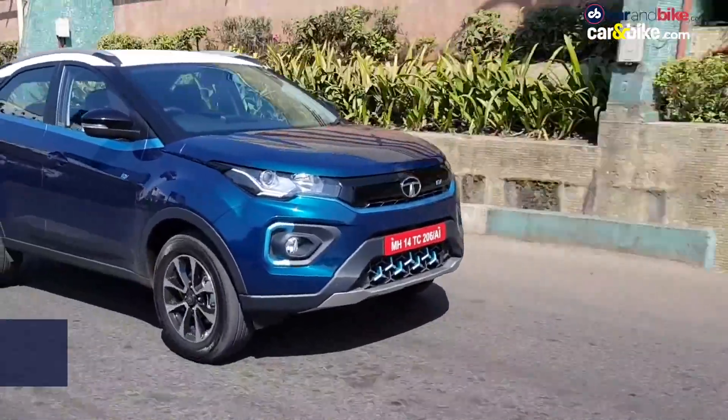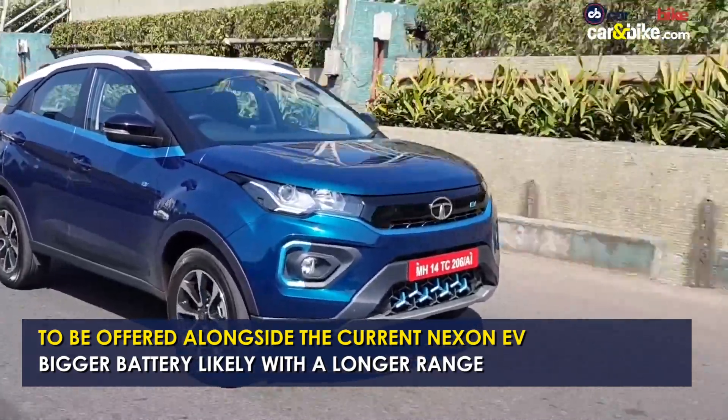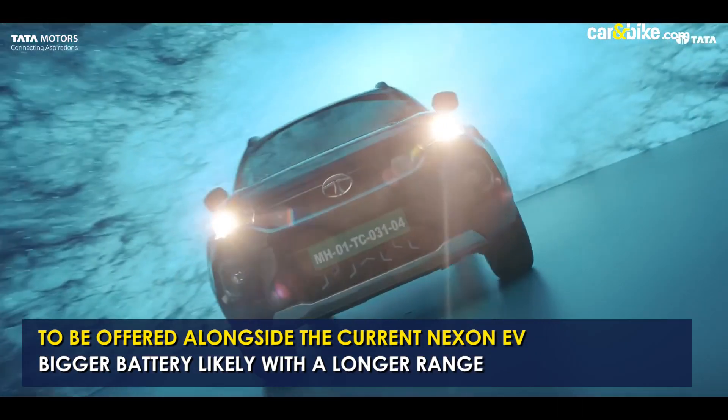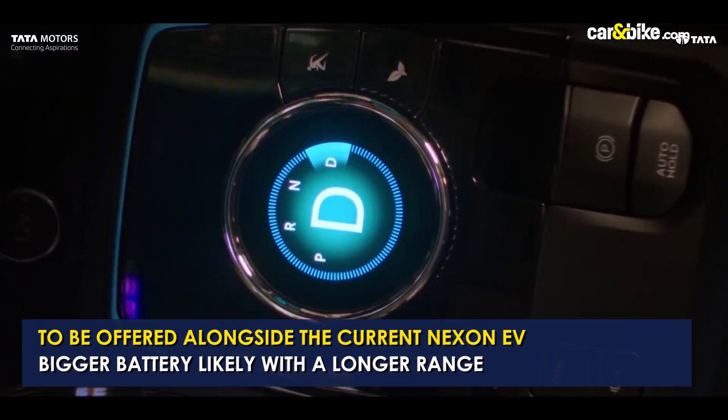The new offering will be sold alongside the current Nexon EV and will arrive with several mechanical and feature upgrades. The teaser reveals minimal changes to the styling, while key differences will include a new center console as well as a park mode.